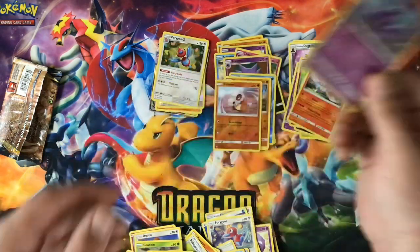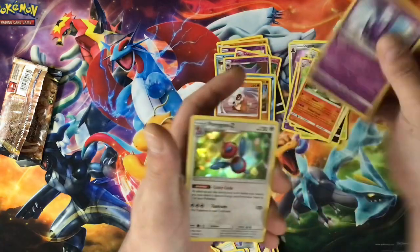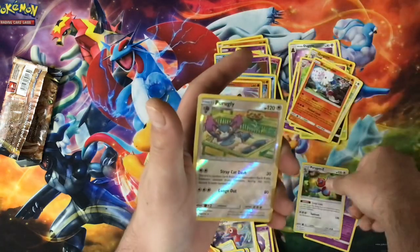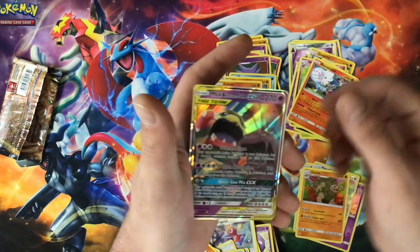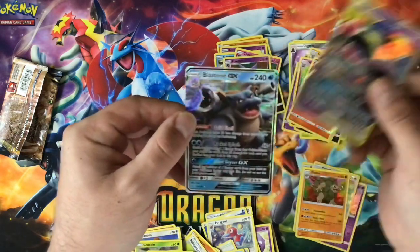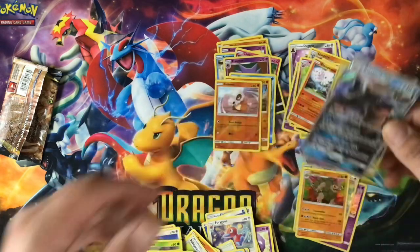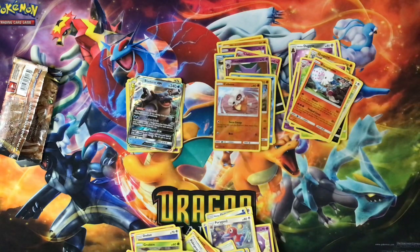We did do pretty good on the holo front. Let's go through what we got: the Crobat holo, the Porygon-Z holo, the Purugly reverse rare, Golem holographic, Alolan Muk and Muk GX card — very beautiful — and the Blastoise GX card. Let me know what you guys think. As always, like, and if you're new to the channel please subscribe to help support the channel so I can keep on opening up these new Pokémon sets. I will see you guys in the next video.